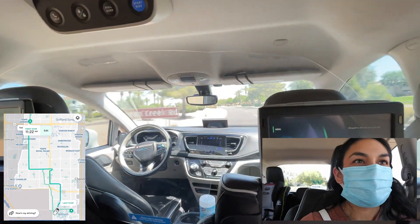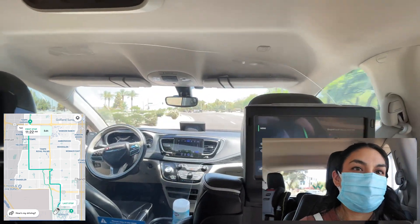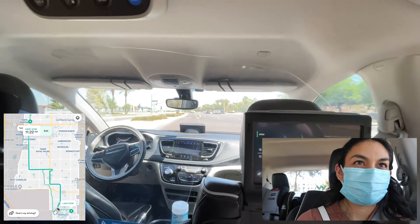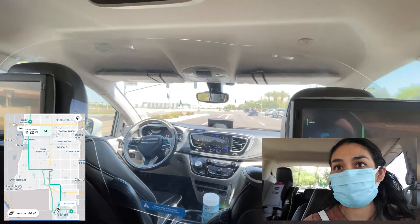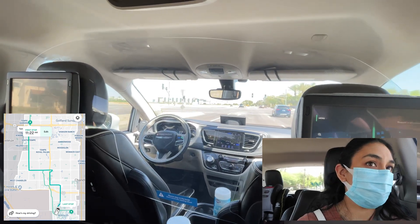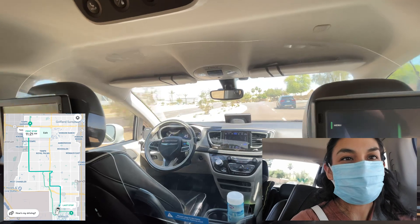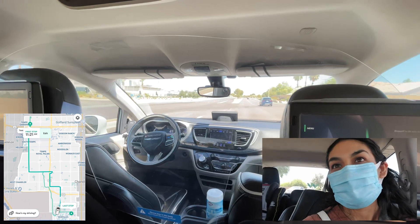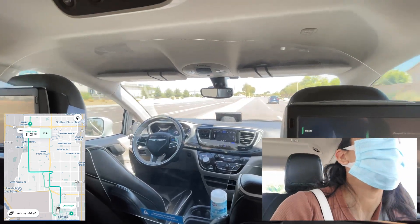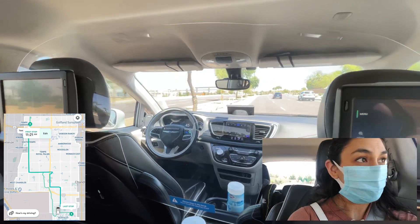I think we're finally getting on some busier roads, driving out of the neighborhood now. I'd like to see it do a left turn. I'm curious to see how fast the car goes, if it goes at the speed limit or higher. Right now it's at 45 miles per hour — exact speed limit.